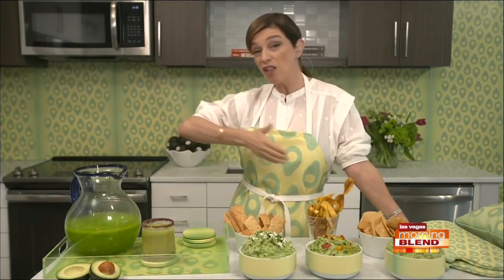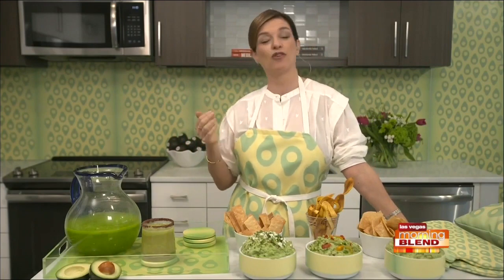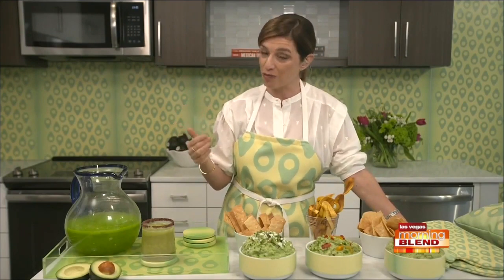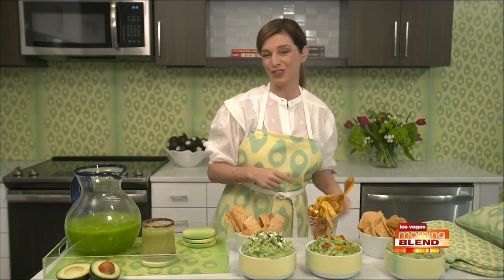But you can also top your pizza, top your sandwiches, or eat avocado with your salad. You can get all of these recipes at avocadosfrommexico.com, and you can also get a chance to win this Avocado Glow Collection for your home at avocadosfrommexico.com.